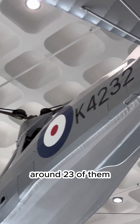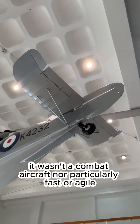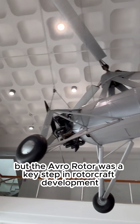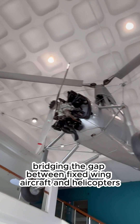Around 23 of them were built by Avro and they served into the early 1950s. It wasn't a combat aircraft, nor particularly fast or agile, but the Avro Rota was a key step in rotorcraft development, bridging the gap between fixed-wing aircraft and helicopters.